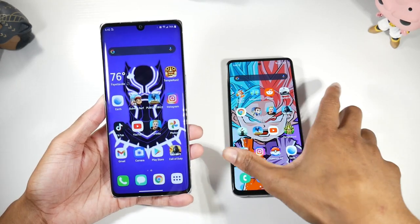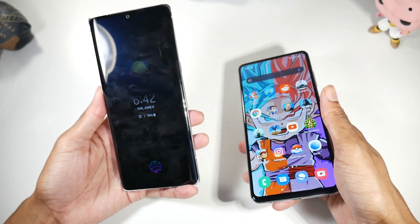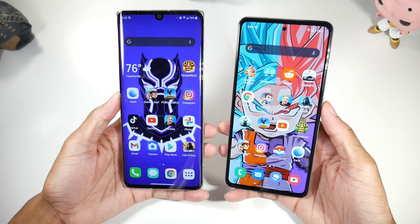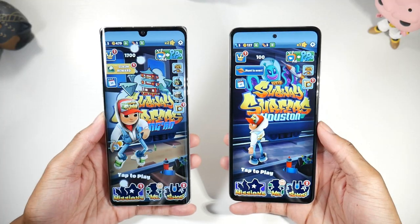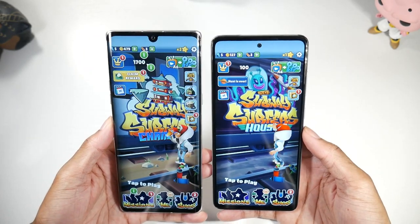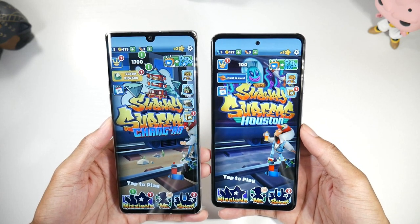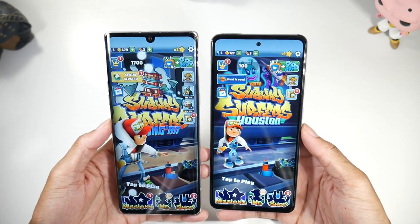Getting into both phones is pretty solid. You have an under-display fingerprint sensor on both — it's very fast on the A52 and also pretty fast on the Velvet, so I don't think one is faster than the other. With the A52, you also have face unlock, but on the Velvet there's no face unlock at all, which is a downside. So you do have more ways of getting into your phone on the A52.